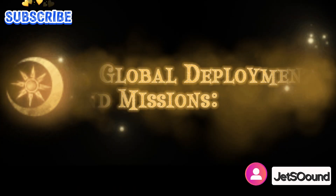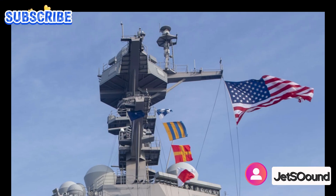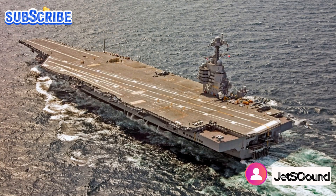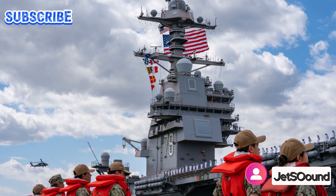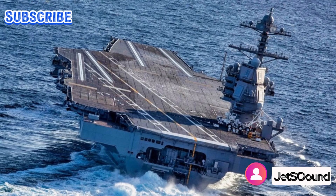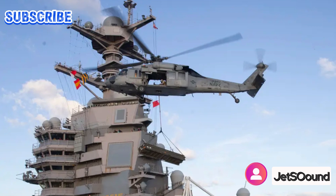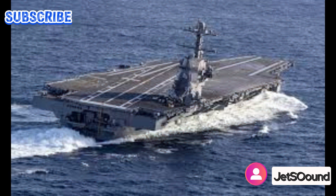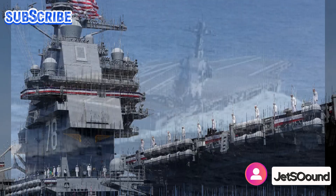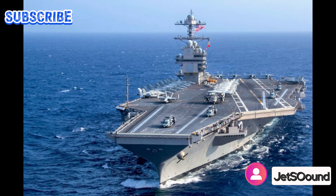The future of naval warfare is uncertain, but one thing is clear: the USS Gerald R. Ford will be at the forefront. With its cutting-edge technology and world-class crew, it's ready to tackle whatever challenges lie ahead — from patrolling the seas to responding to crises. As we look to the horizon, with its class of aircraft carriers leading the charge and possibilities ranging from unmanned drones to laser weapons, the future of naval warfare is brighter than ever. As long as there are threats to freedom and security, the USS Gerald R. Ford will be there, standing tall and sailing strong.